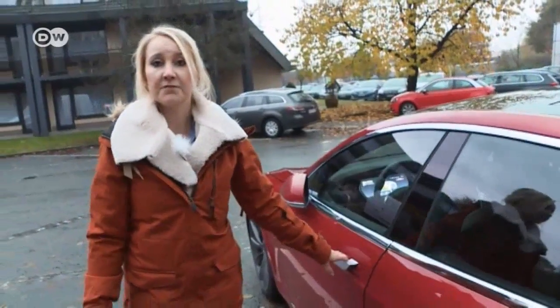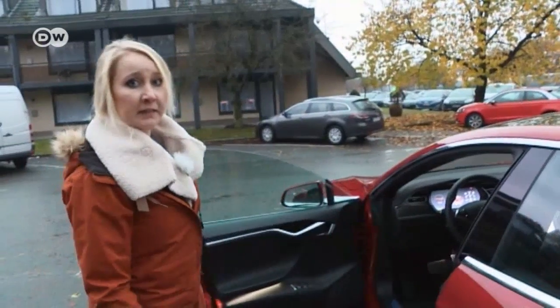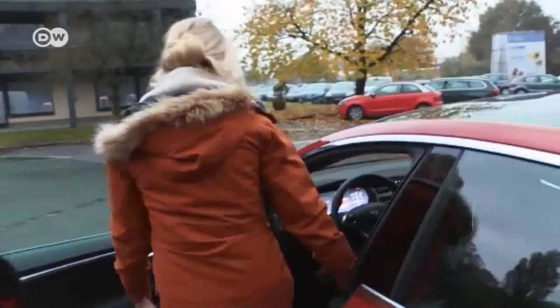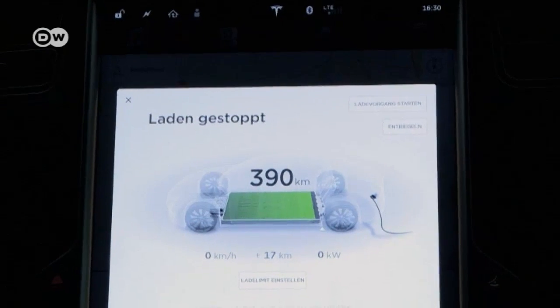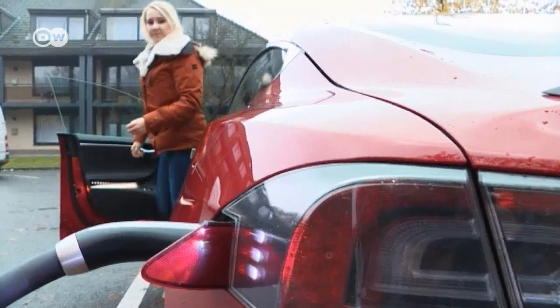Now that the Tesla has charged up, says Michelle, she can get back behind the wheel. But first, she has to push a button before disengaging the cable. The car's battery is built into the chassis, which gives it a low center of gravity that improves handling and helps the driver feel firmly in control.